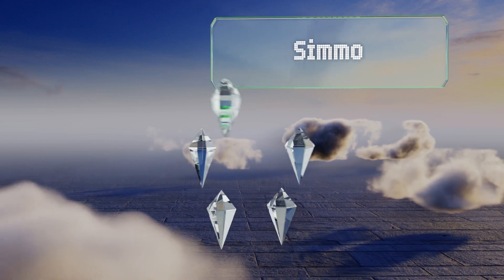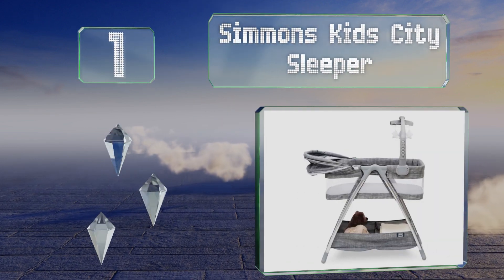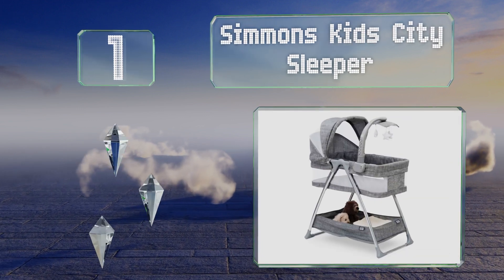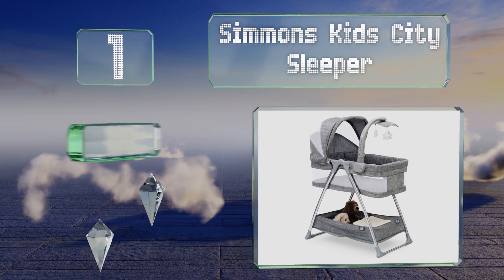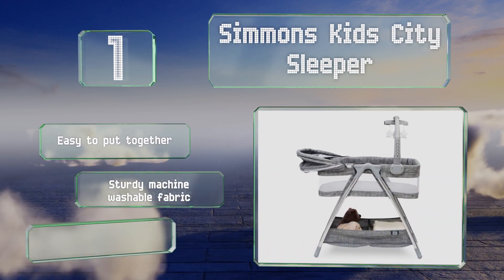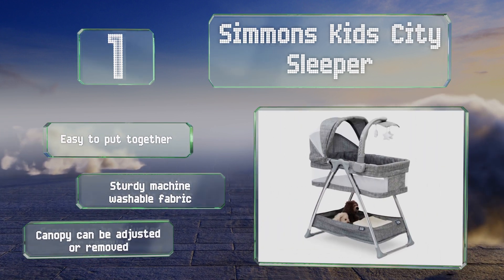Coming in at number one on our list, for a sleek contemporary look consider the Simmons Kids City Sleeper, which comes in a neutral gray tweed. Its rotating arm holds a mobile with fluffy stars and twinkling lights, and the breathable mesh helps ensure a healthy airflow. It's easy to put together and features a sturdy machine-washable fabric and a canopy that can be adjusted or removed.